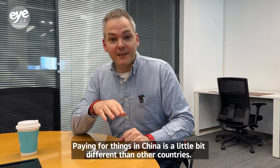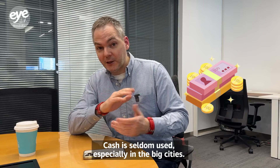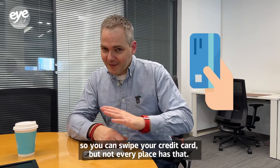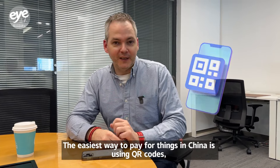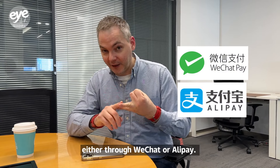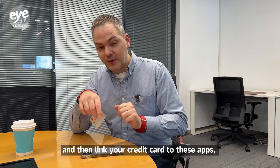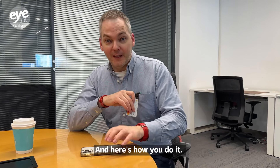Paying for things in China is a little different than other countries. Cash is seldom used, especially in the big cities. Many places do have credit card machines, but not every place does. The easiest way to pay is using QR codes through WeChat or Alipay. You can download these two apps on your phone and then link your credit card to them, making it much easier to make purchases around the city. Here's how you do it.